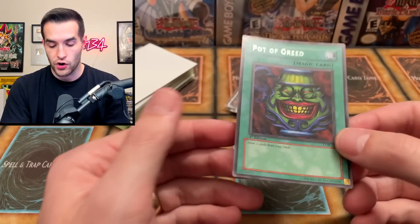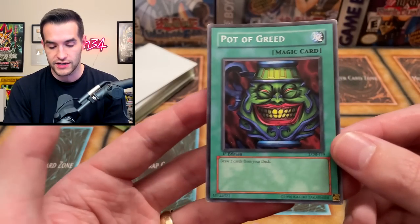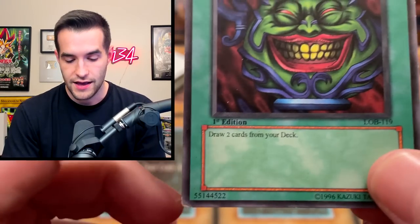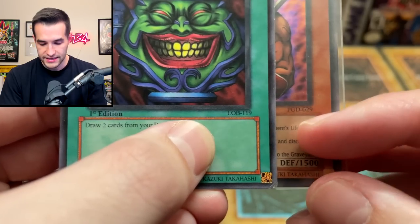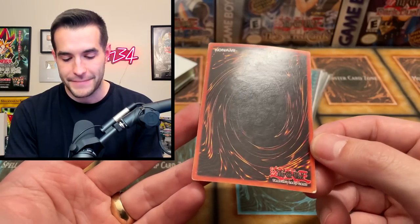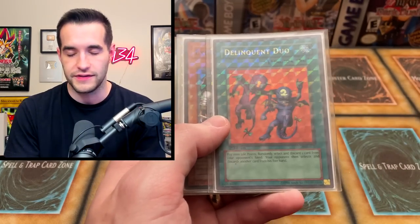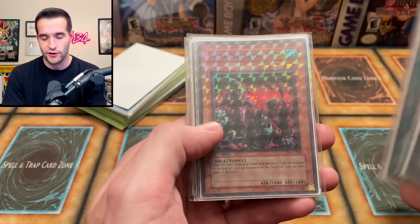Let me grab a real one so you guys can see — the text is a little more thin and spread out on the fake. But the best way to tell is when you flip it around: the back is just orange and gross-looking, always kind of foggy, and they never look minty. So this is one of the fakes, which is actually cool to see for educational purposes. Unfortunately it's not the real one, because that's like a $200 card if it gets a PSA 9, and tens are insane. That really only happens for LOB First Edition, so nothing else you need to worry about.